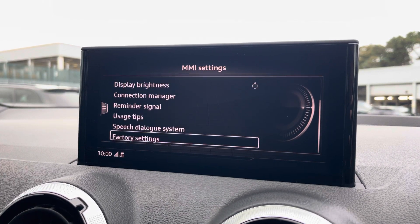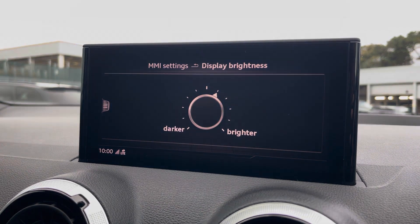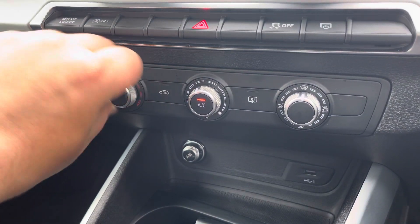The general climate control on the vehicle can be adjusted as and when required. Moving down, we have the climatronic, which can also be set to your desired preference as needed.